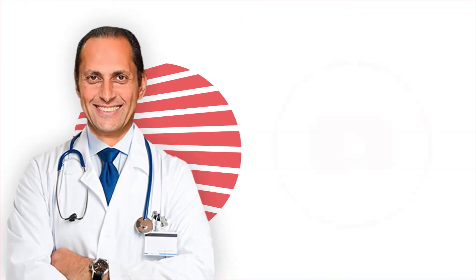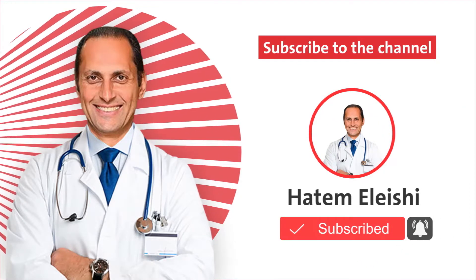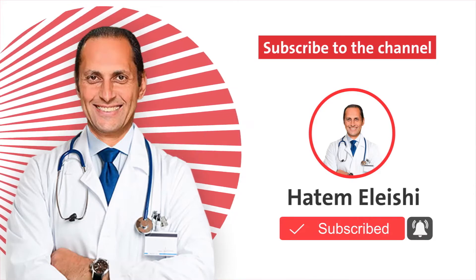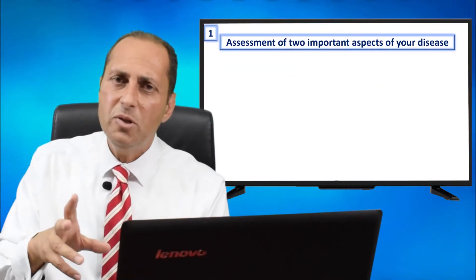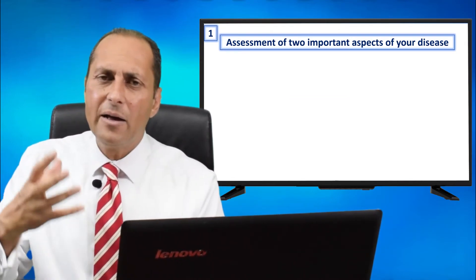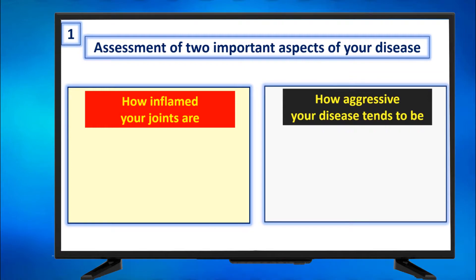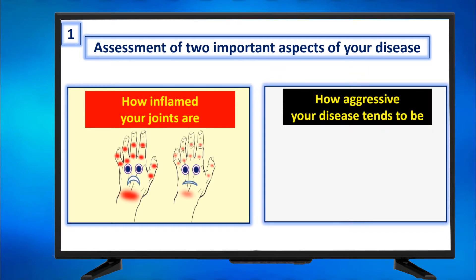Factor one: assessment of two important aspects of your disease. Number one, how inflamed your joints are. Number two, how aggressive your disease tends to be. These are two different aspects of assessment. How inflamed? Your joints can be mildly or severely inflamed — you can have mild pain or severe pain, mild swelling or more aggressive swelling.